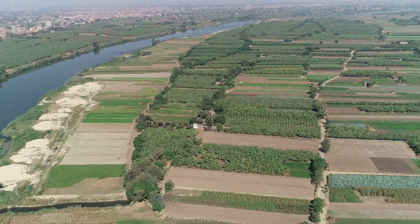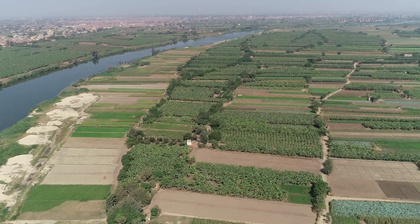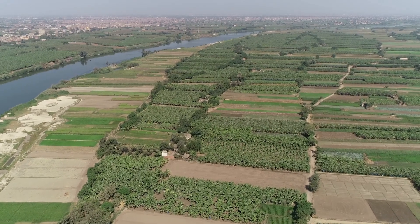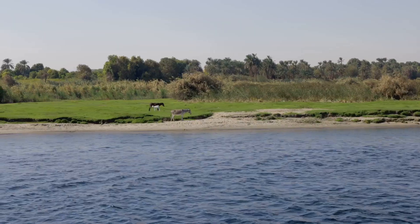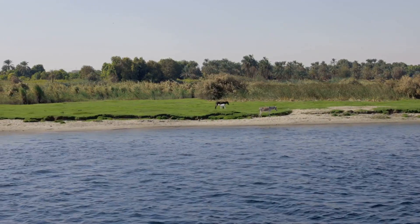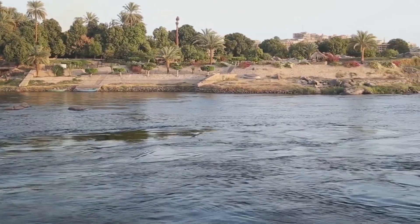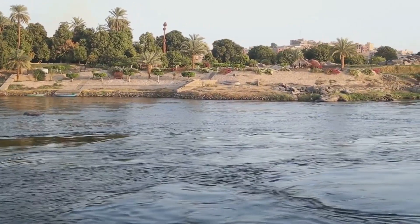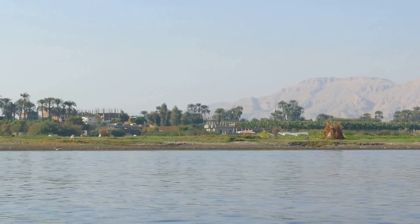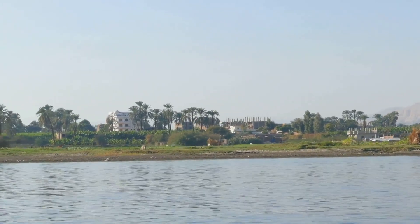Welcome to our journey along the majestic Nile River, Africa's longest waterway stretching over 6,650 kilometers through 11 countries. This iconic river is a lifeline for countless species of plants and animals. From lush rainforests to the bustling Mediterranean Delta, the Nile carves a path through diverse landscapes. Join me as we explore the lives of remarkable organisms and the balance that sustains life along this extraordinary river.